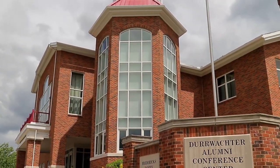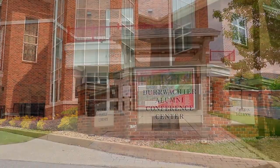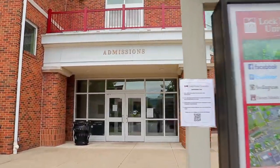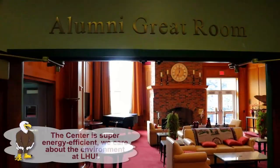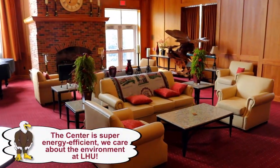Derwachter Alumni Conference Center. Why do we call Derwachter LHU's front door? The building houses admissions. Daily, a sea of students find their way here. Feel welcomed by fresh baked cookies and a full service coffee bar.